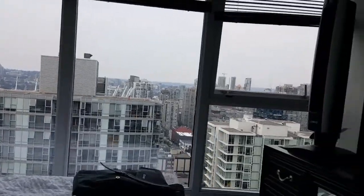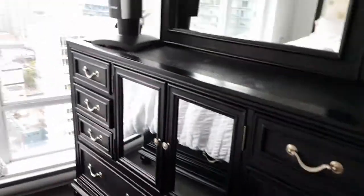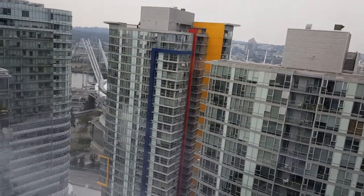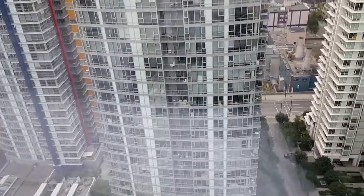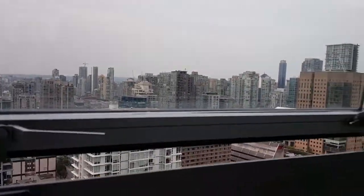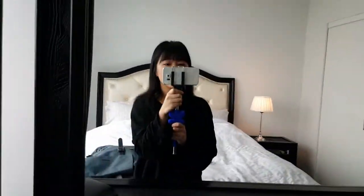And then the view — look at this view. Okay, so this is the master bedroom.